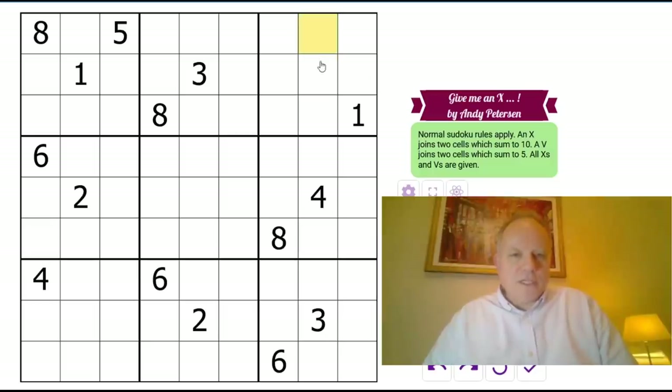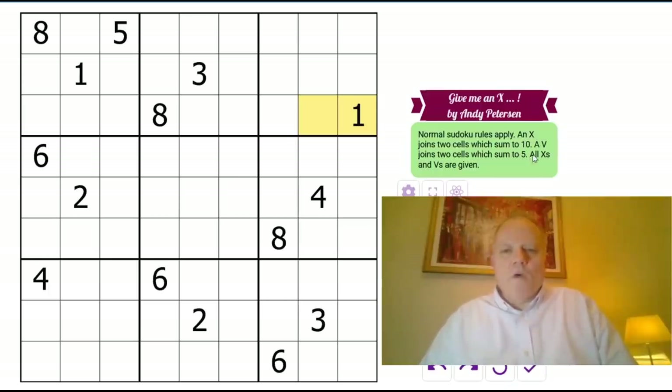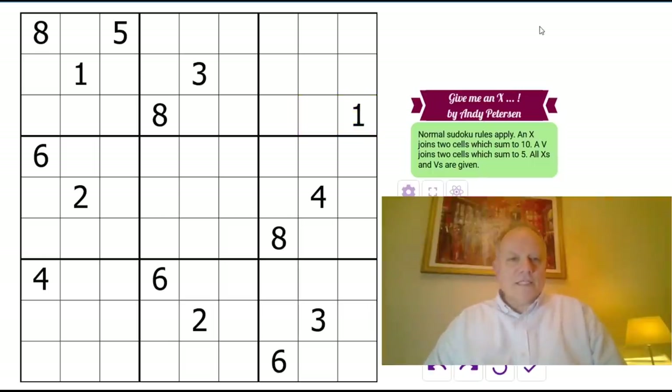It is clearly possible to create X-less and V-less grids. The whole point of this is the negative constraint: there are no two cells in the grid which neighbor each other and add up to 10 or 5. The same goes for any two cells next to each other orthogonally. All X's and V's are given, so do give it a go on the link below — I'm going to try it now. Let's get cracking.